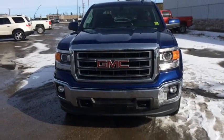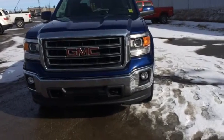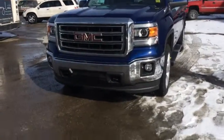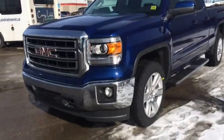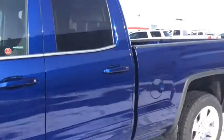Welcome to Davis Chevrolet here in Airdrie. We've got a brand new 2014 GMC Sierra SLE 1500 double cab. It features front tow hooks, fog lights, projector headlights, side steps, and a blue exterior.